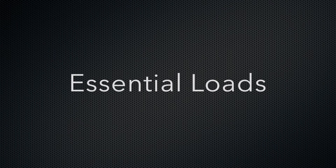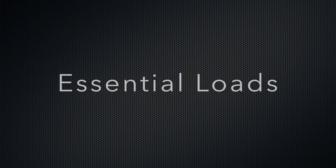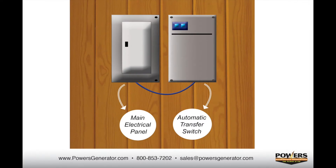An essential loads only generator: if your needs are to truly support only a specific number of your most essential circuits — for example, heat, water, refrigeration — you'd probably need a generator in the 7,000 to 11,000 watt size range. These systems typically range in price from $5,000 to $8,500 installed. The image on the screen shows typical loads in a house. The appliances highlighted in red are an example of some essential loads and what an essential loads only generator would support. The black items will remain unsupported. In this scenario, a specific number of circuits are chosen as the essentials, and during the installation process, those circuits are moved from your main electrical panel to the automatic transfer switch.